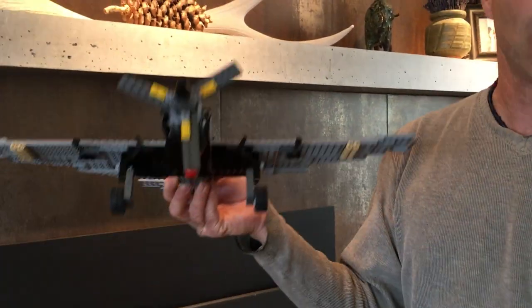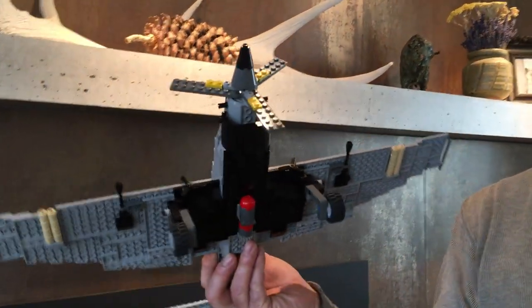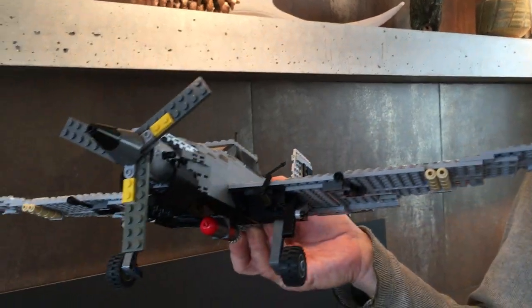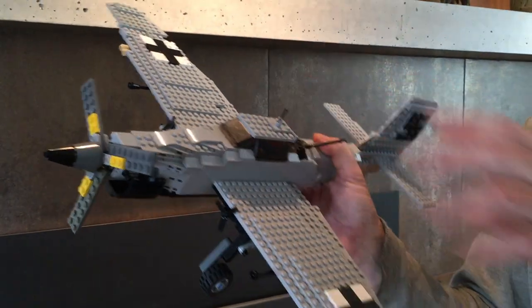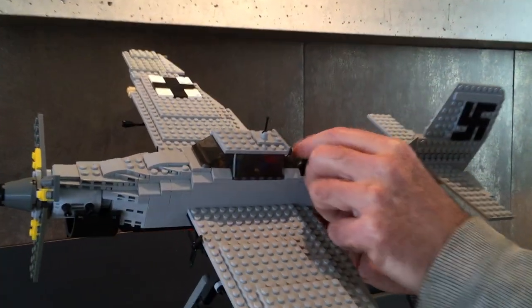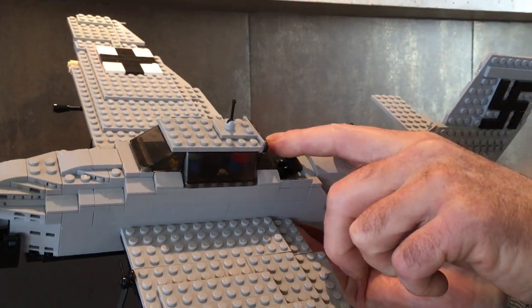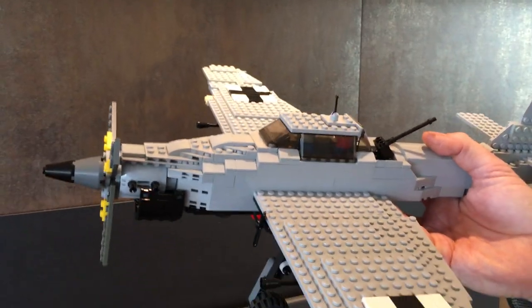This is the Junkers 87, otherwise known as the Stuka Dive Bomber, and it's going to get taken apart this weekend. The most difficult part of the build would have been the canopy. The 30-millimeter gun that fires backwards out of it actually goes through the glass, and I just couldn't do that — so I had to really work on the canopy to get it right.